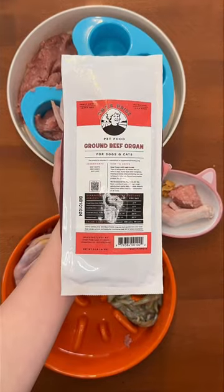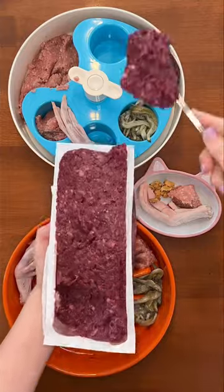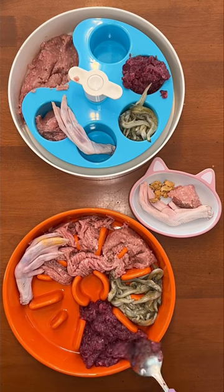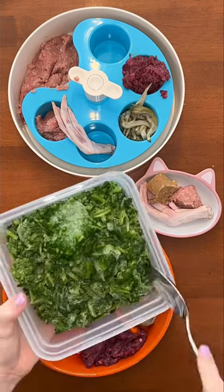Next is the ground beef organ blend from Oma's Pride. It has liver, heart, and kidney, which are all three vital organs in a homemade diet, and this makes it super easy since it's all-in-one and already ground up. They also make a freeze-dried version, which is Buddy's dream come true. He's so spoiled.